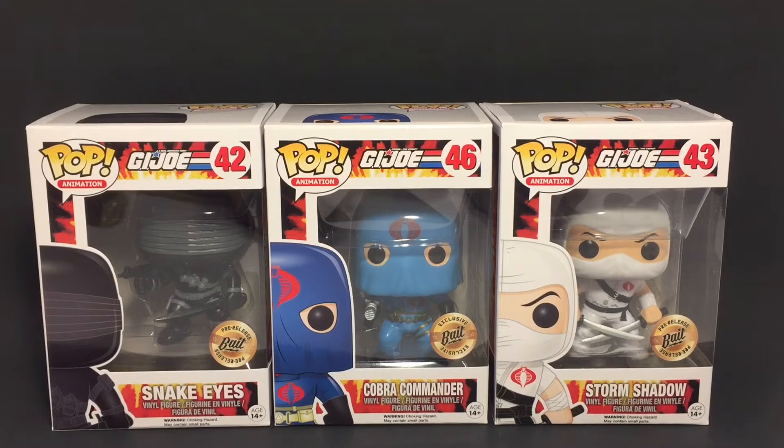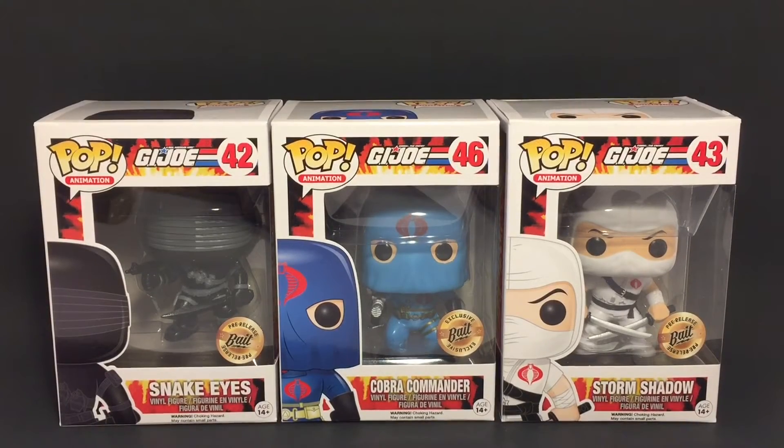Hey guys, Ultimate Toy Collector here. Today we're going to take a look at the bait exclusive Funko Pop GI Joe pops. I just got these in the mail. I wish I would have known that bait was going to be at New York Comic-Con — they had all of the GI Joe pops for sale there. I could have picked them up there and had them a little sooner, but unfortunately I didn't know, so I did order them. They came right after Comic-Con and I didn't get a chance to open these up yet.